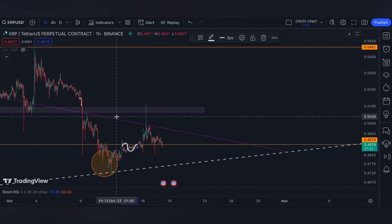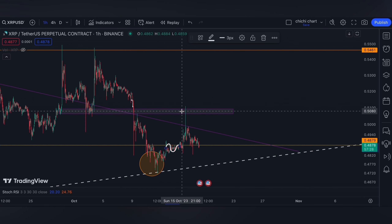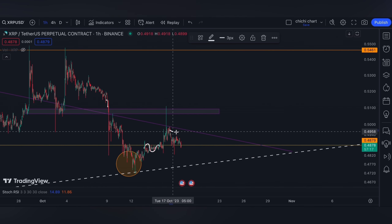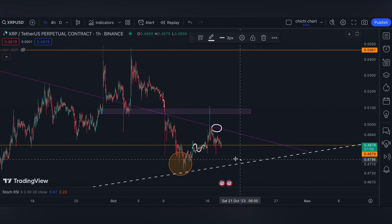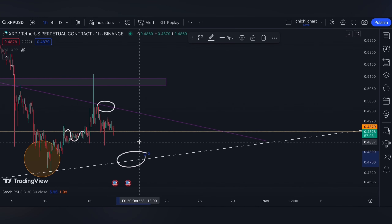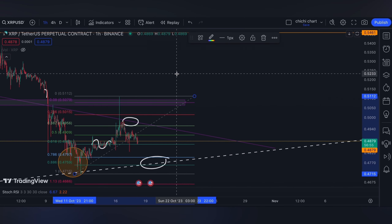The price had gone up to retest this bullish OB right here on this pink box, but eventually it came back to this apex, wherein our resistance is on this pink line and support will be this white line right here. The price is hovering on this orange line — that's around the 0.618 for XRP.